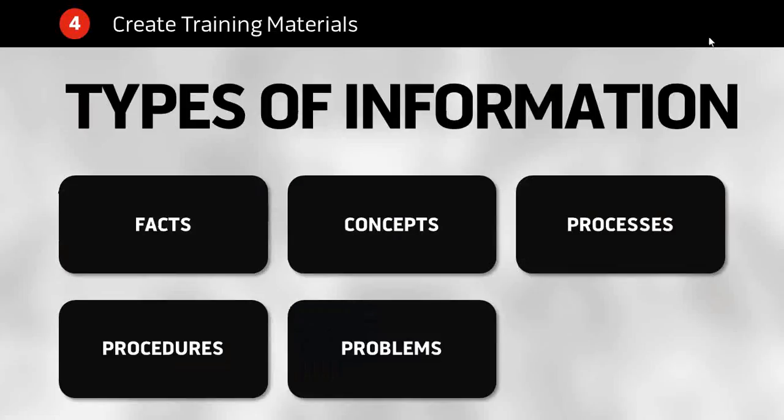When you're thinking about all this training, you're going to teach people different kinds of information. There are five types: facts, concepts, processes, procedures, and what we call problems — a kind of higher-order thinking. You might vary the kind of training you deliver based on the type of information you're trying to convey. Let's look at each of these and learn more about them and how you can train people effectively for each.